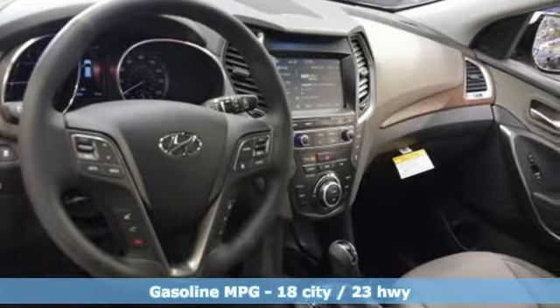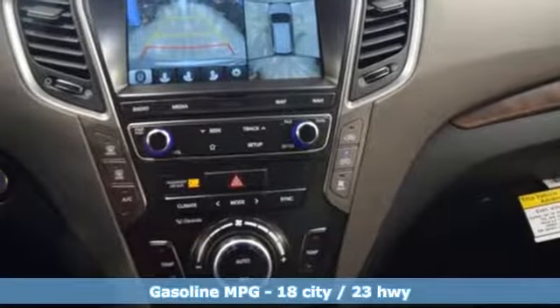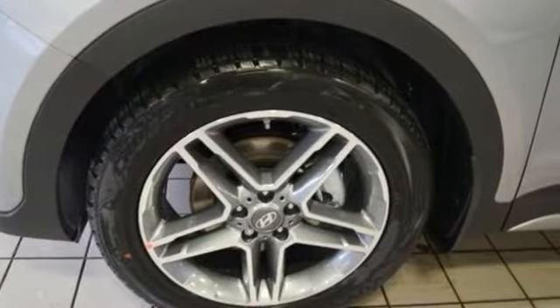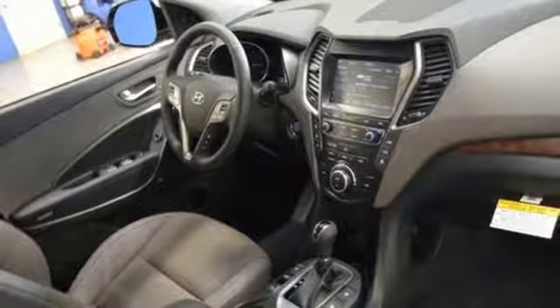V6 engine. Heated and ventilated leather bucket seats. Streaming audio. Rear parking sensors. Dual zone climate control. Power heated mirrors. External memory control. Hands-free liftgate. Doors and push button start proximity key. And automatic transmission.